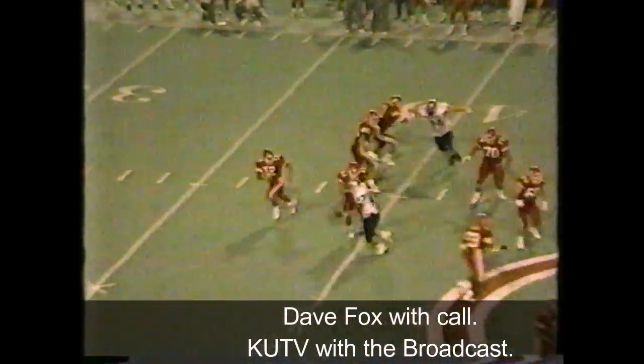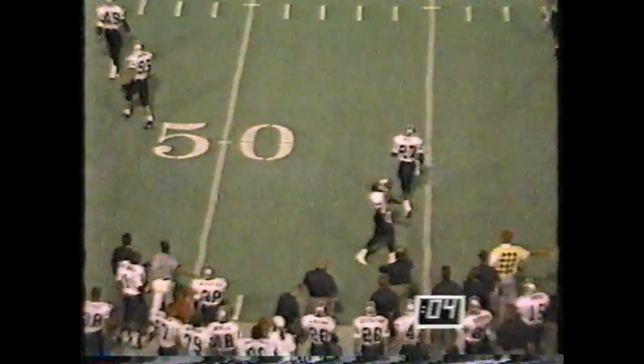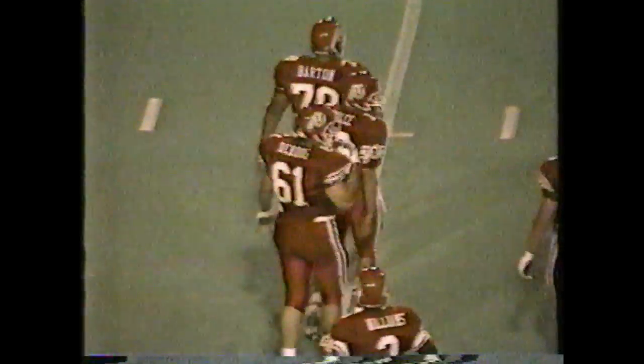Two-man rush. People looking for screen pass all over the place — had it covered. Roley was out there. Dulce throws that one away with four seconds. He might have been better off just running out the four seconds out of bounds, but Utes will have to punt it now.